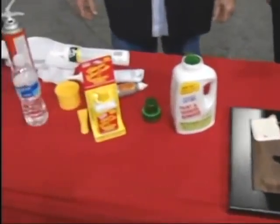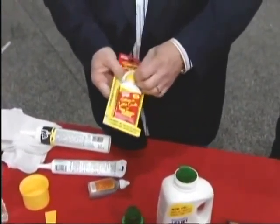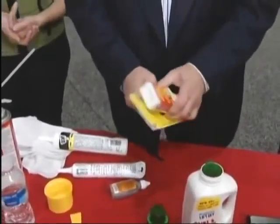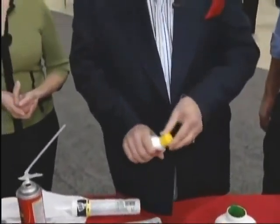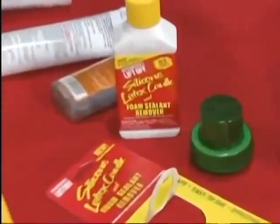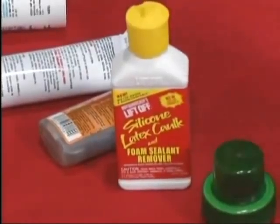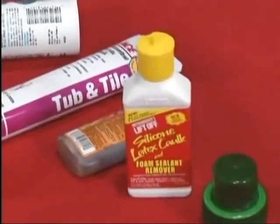And finally, here's a big demo. What we're going to do — this is a brand new product we've just introduced. Another patented product. This is our new silicone latex caulk and foam sealant remover. We're going to take off Great Stuff, Gorilla Glue, liquid nails, silicone, and whatever.